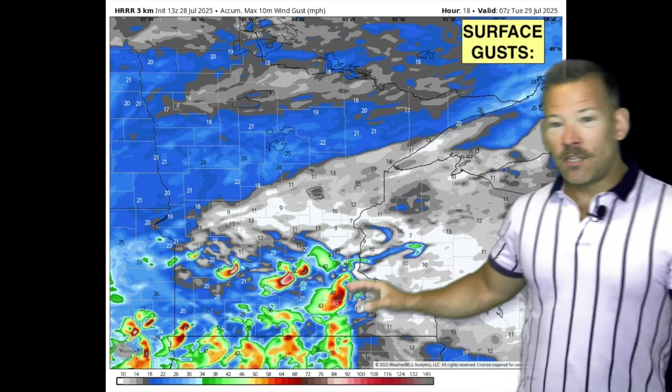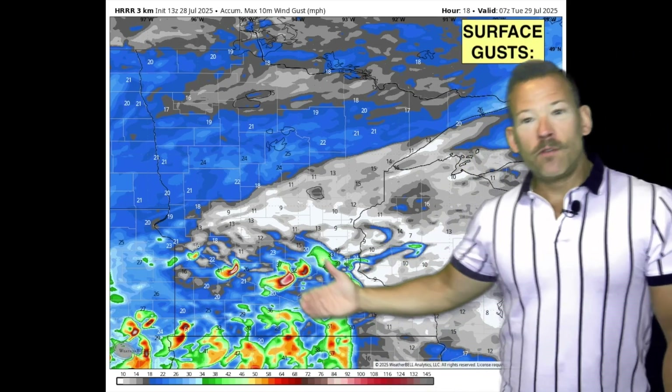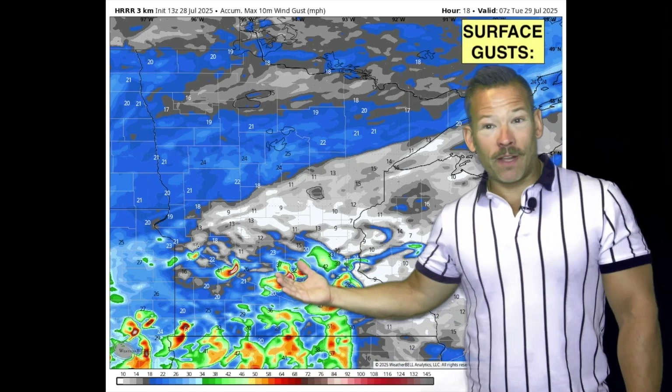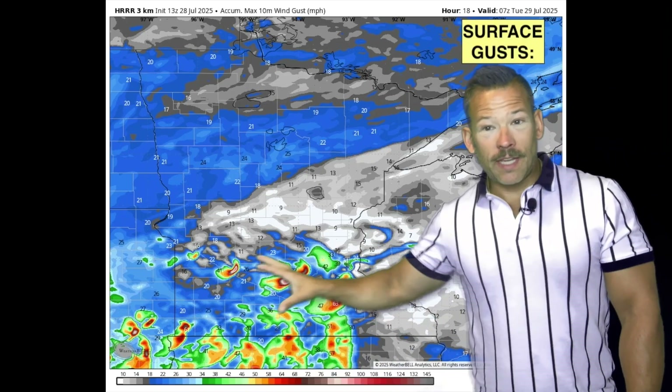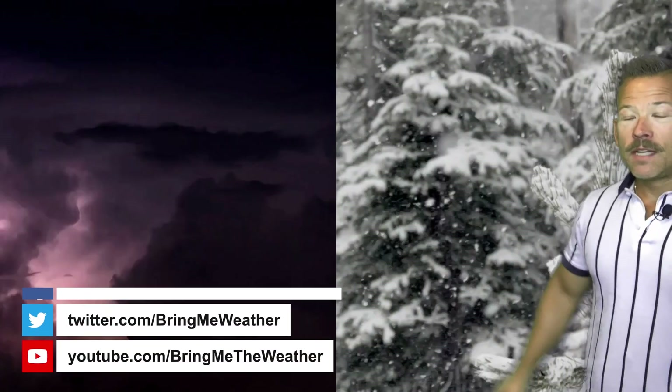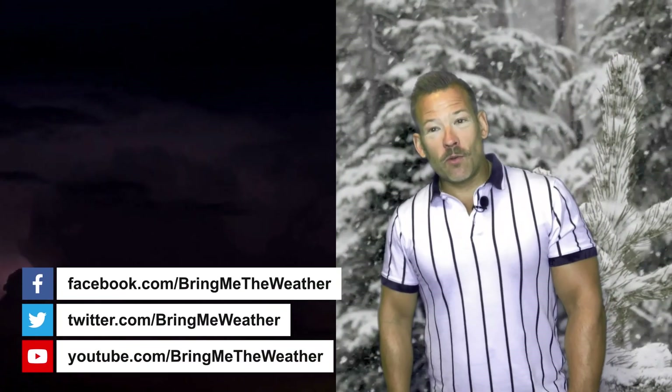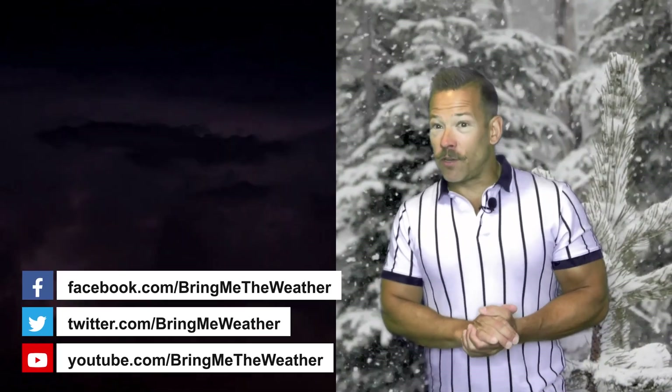Forecast wind gusts — don't focus on the exact location, but the model is producing high wind gusts of 70, 80, even up to 90–100 mph somewhere in southern Minnesota, eastern South Dakota, Iowa, and potentially into southern Wisconsin and northern Illinois. So that's what a derecho is — it's a type of squall line, and they can be pretty dangerous.